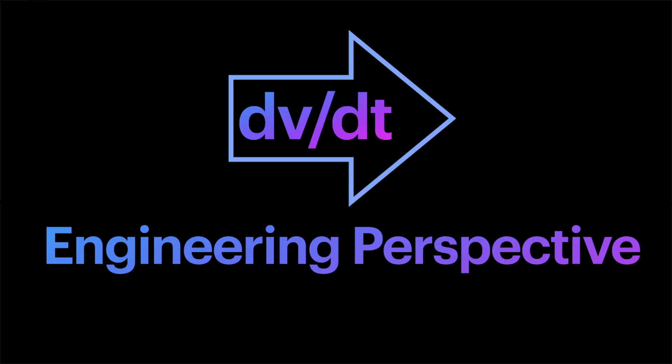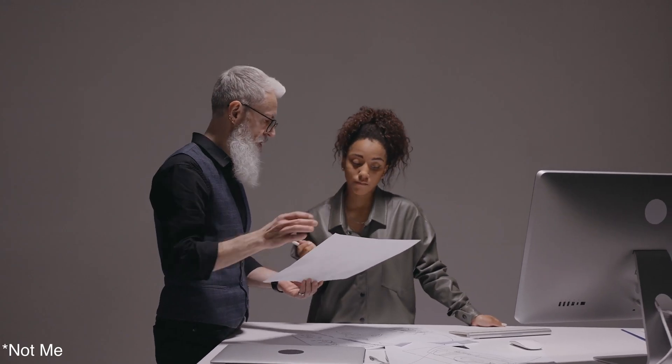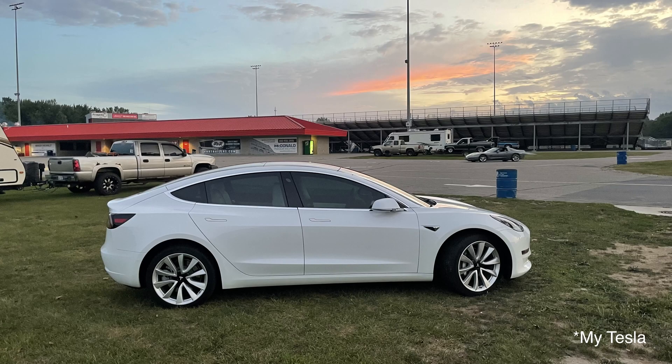Hello everyone, welcome back to the channel. Today we're going to be doing something a little bit different — we're going to take a look at the Tesla Plaid powertrain. I've been an automotive powertrain engineer for many years. I want to make a quick disclaimer: I don't have any relationship to Tesla other than owning one, so these are my thoughts.